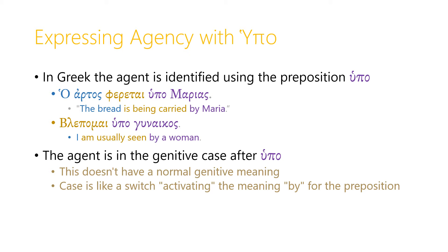The agent here is in the genitive case after the preposition ὑπό. And in this kind of position, following a preposition, the genitive case doesn't have a normal genitive meaning. Following a preposition, the case just acts like a switch, activating the meaning 'by' for the preposition. So as soon as you see a preposition and you see a genitive case following it, you should essentially ignore the genitive case and just pay attention to the meaning of the preposition.